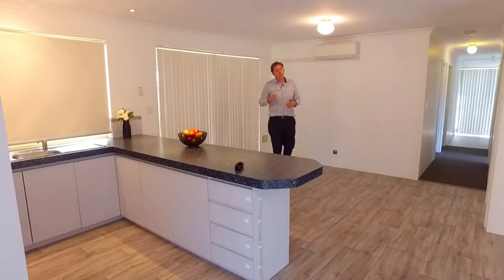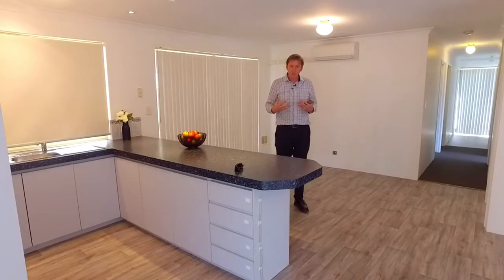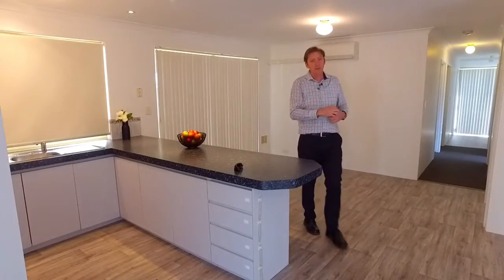There's new vinyl floors, a great size kitchen with a big breakfast bar, a good size central living space, and a dining room off to the side.